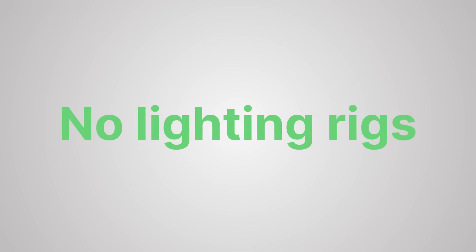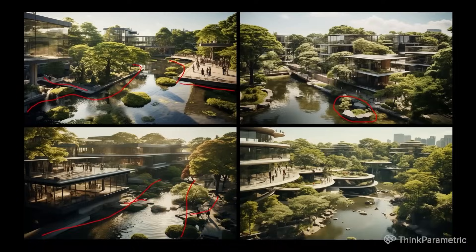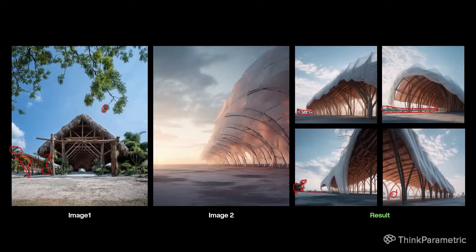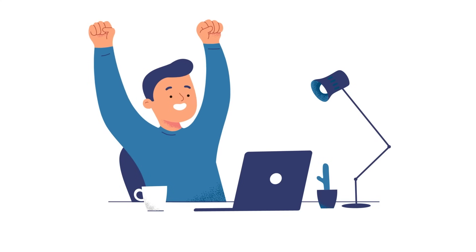No geometry, no lighting rigs, no texture hunting — just language. These models have gotten excellent, and the better in detail you describe the mood and ambience, the better the result. The leap in speed is startling. What once took hours happens while you sip coffee. And the cool thing is most of these tools are free to use with some daily limits.